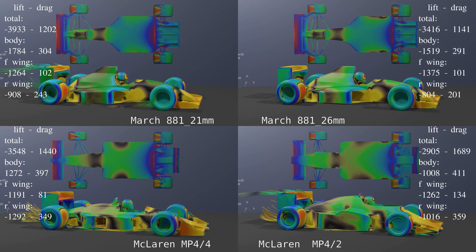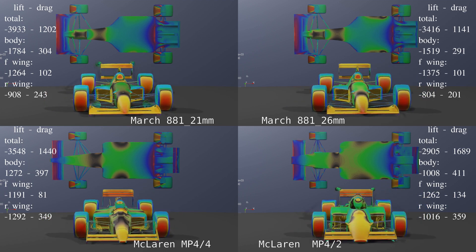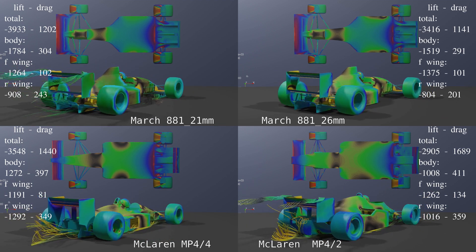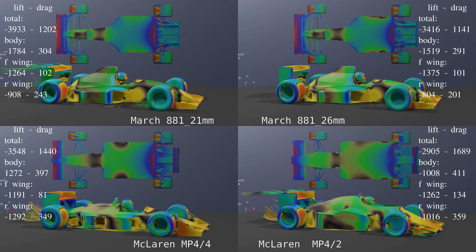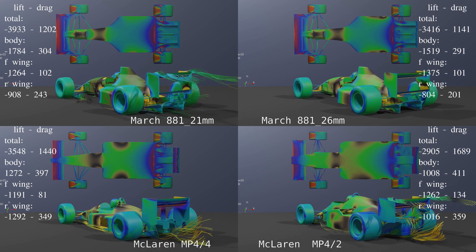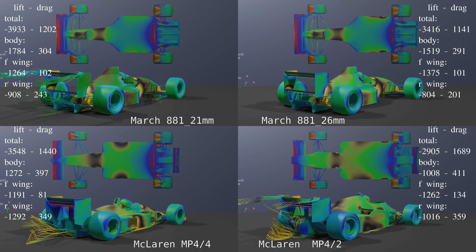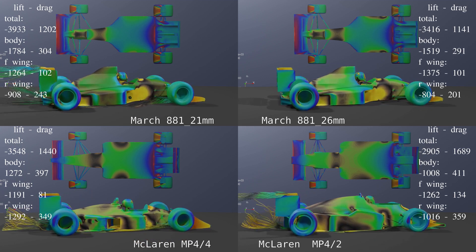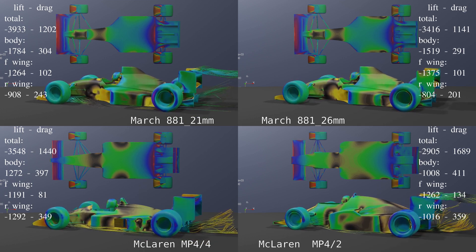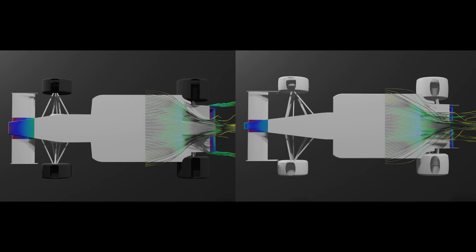The maximum downforce total of the March 88-1 was at 21mm with 3933N and only 1202N of drag, surpassing the design objective lift-to-drag ratio of 3 with 3.27. At the slightly higher ride height of 26mm this drops to 2.99, and this is without the simulations fully converging. To put this in perspective, the McLaren MP4/4 had 385N less downforce and a ratio of 2.46. Most of the 88-1's negative lift came from the floor with 1784N — 45% of the total. Since the nose is now integrated with the front wing, it is sectioned so all the downforce is a result of the floor and diffuser interaction, and both the McLaren MP4/4 and MP4/2 were rerun with their noses sectioned for comparison.